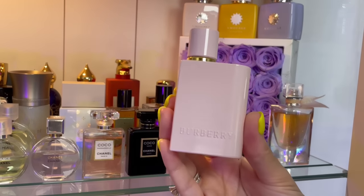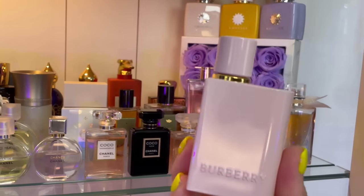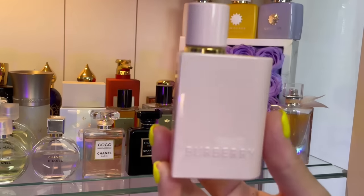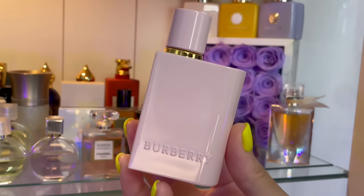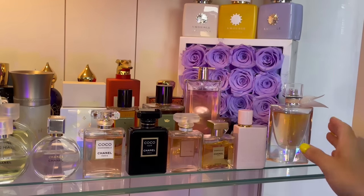My one and only Burberry — this is Burberry Her Elixir, my favorite. I didn't think I'd like it because I don't like Burberry Her EDP, but this is creamy. It's almost like a tonic feeling — it smells like a strawberry milkshake done in a perfume way, and it is just delicious.